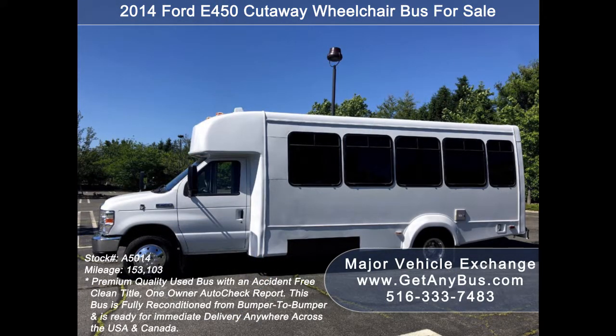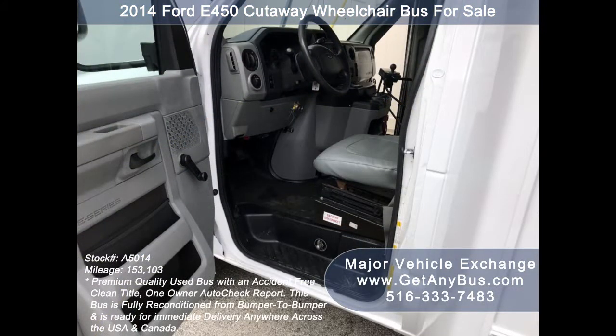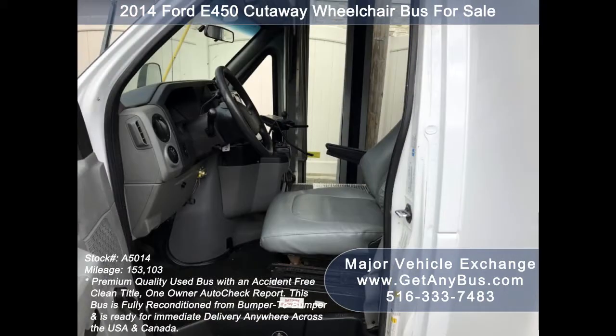This bus is perfect for seniors, adult recreation, medical transport, and handicapped people. It is fully reconditioned from bumper to bumper and ready for immediate delivery anywhere across the USA and Canada.